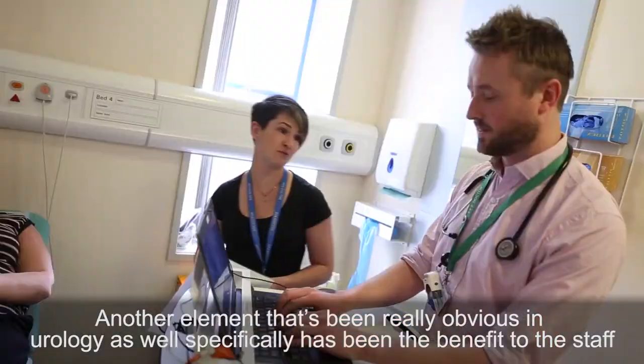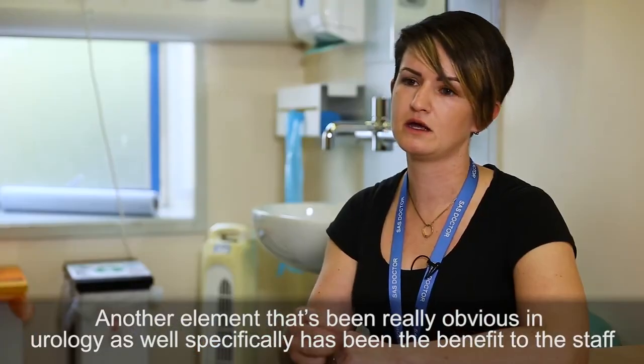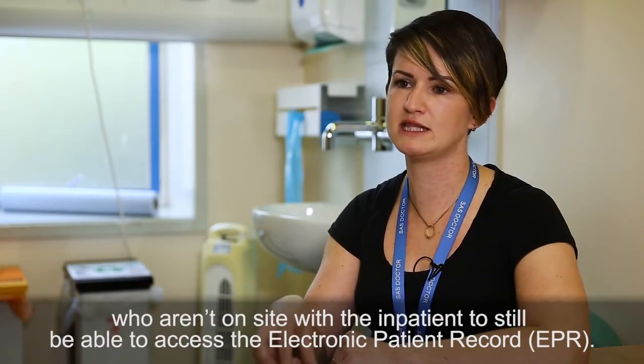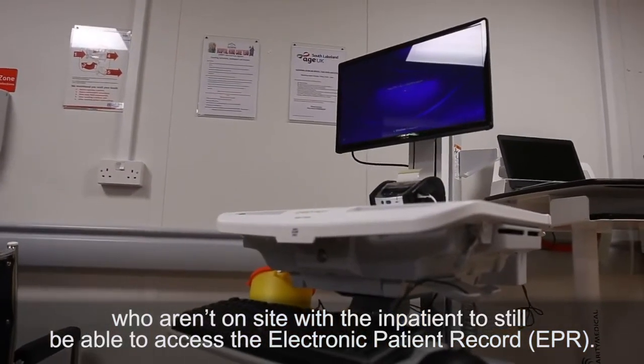Another element that's been really obvious in neurology specifically has been the benefit for staff who aren't on site with the in-patients to still be able to access the electronic record.